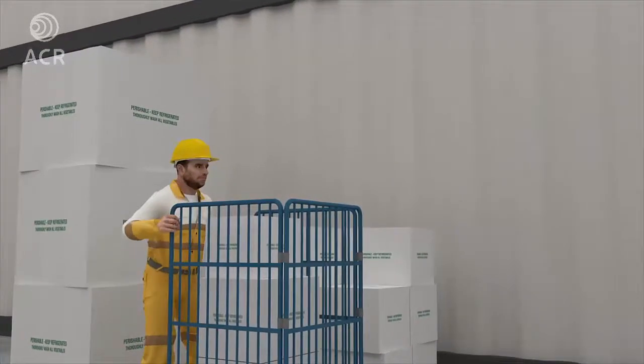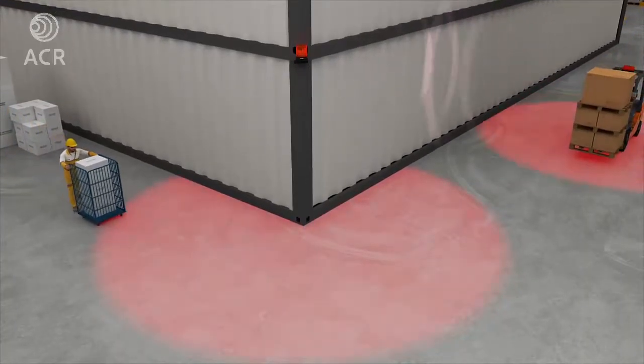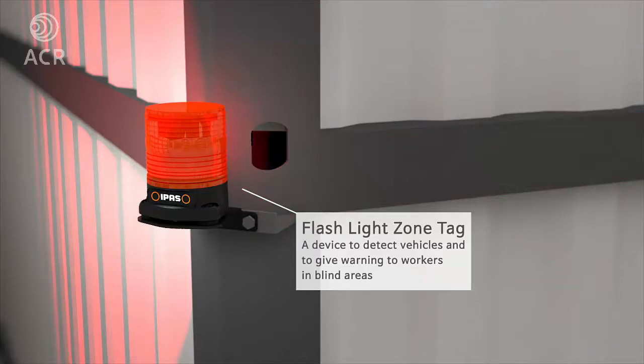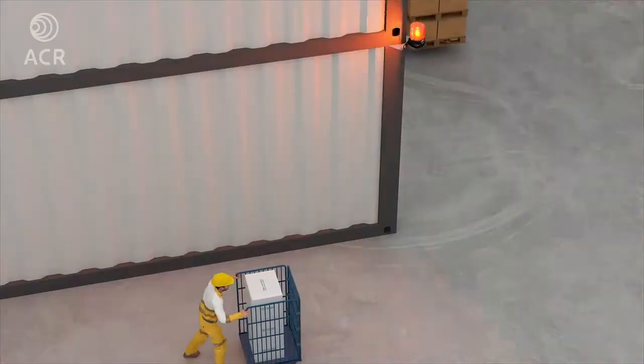ipos also has a zone tag which can be installed in blind areas such as a corner. The zone tag detects approaching vehicles and gives a visual warning to workers around it.